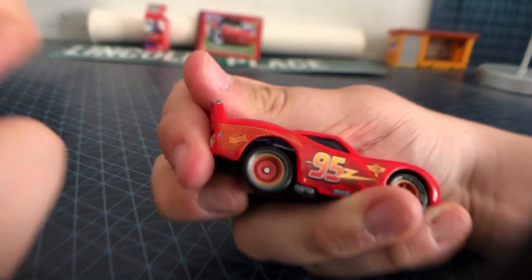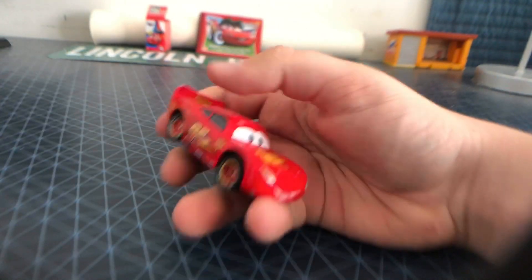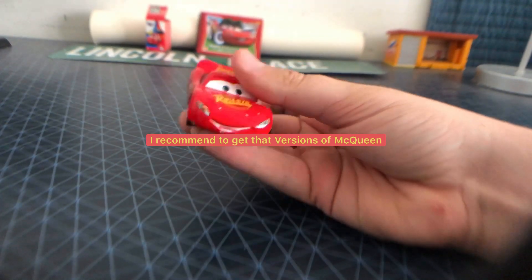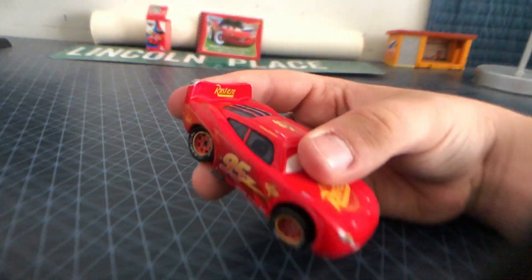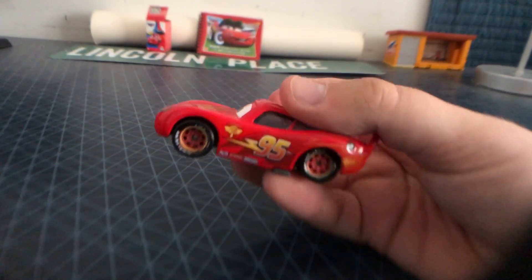Right here on his rims — Rusty's. You definitely want to get this one because he looks so great to add to your collection. I just like Hudson Hornet Piston Cup Lightning McQueen. He's in my top five favorite Lightning McQueen variations.